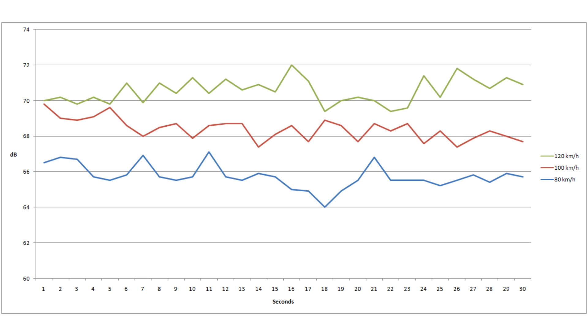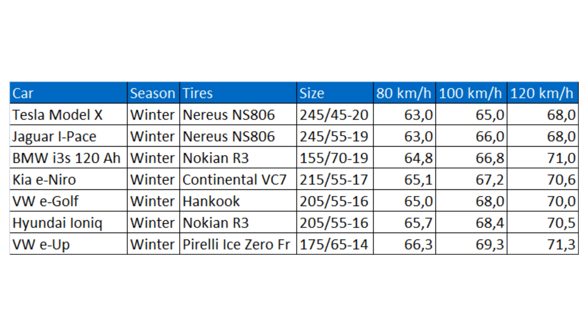We have to compare to the other cars. If you look here, the table is growing slowly and you can see that the Ioniq is actually noisier than most other cars. Only the Volkswagen e-Up is noisier than the Ioniq. So that was a bit weird — I didn't get that impression when I was driving it, but the instruments don't lie. This is dBA by the way.